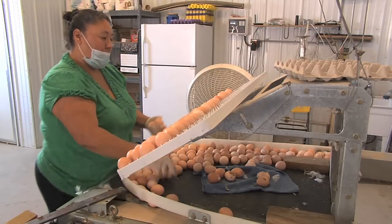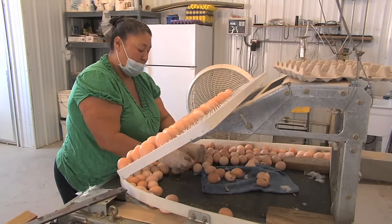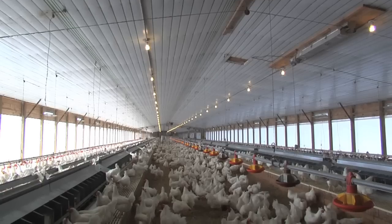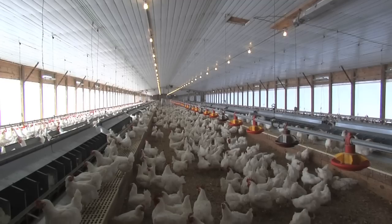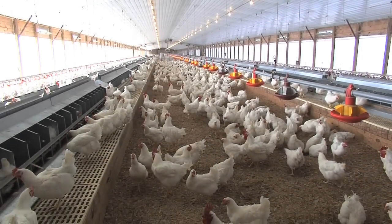All of the eggs collected here go to a local hatchery where they are hatched and sent on to other farms to be raised. Not only are these eggs good for Georgia's economy, they are helping to ensure this farm is passed down to the next generation as well. Reporting from Jeff Davis County, I'm Mark Wildman for the Georgia Farm Monitor.